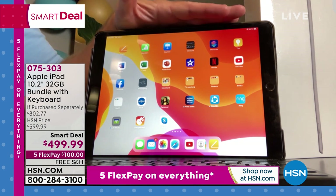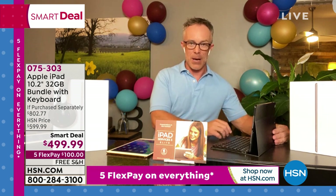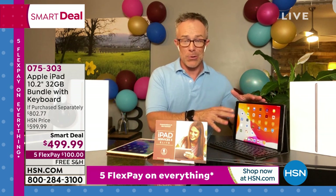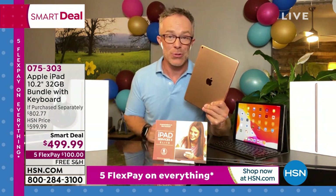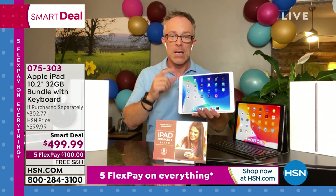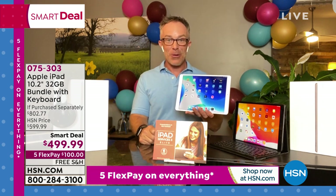Look at how this sets up — it sets up like a laptop. The case holds everything in place, so it's practically laptop computing in the palm of your hands. They say the future of computing is going to look like this — a tablet footprint.